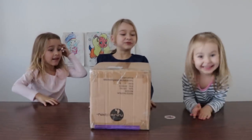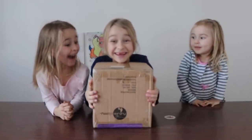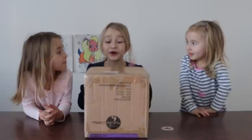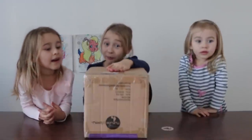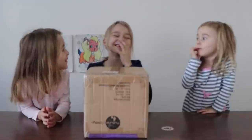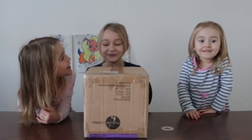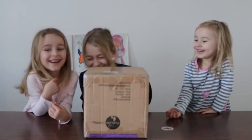Hi guys! Welcome to Awesome Kids Club! Today we will be opening this package! Yay! So we are very happy to open this package. Let's open it!